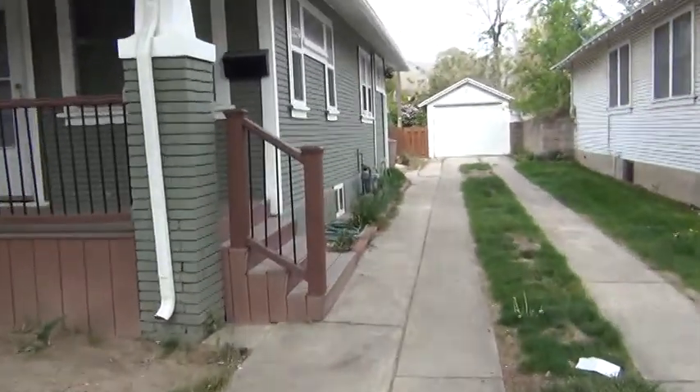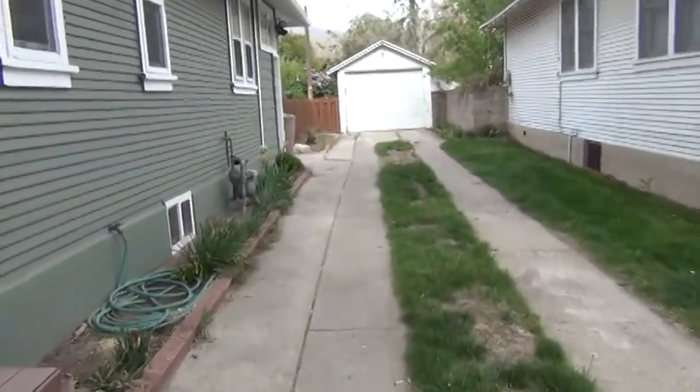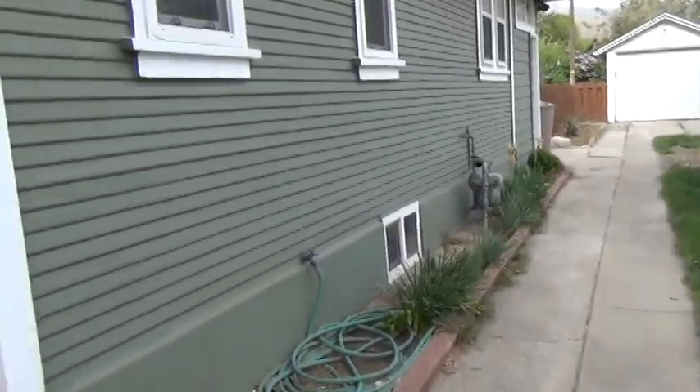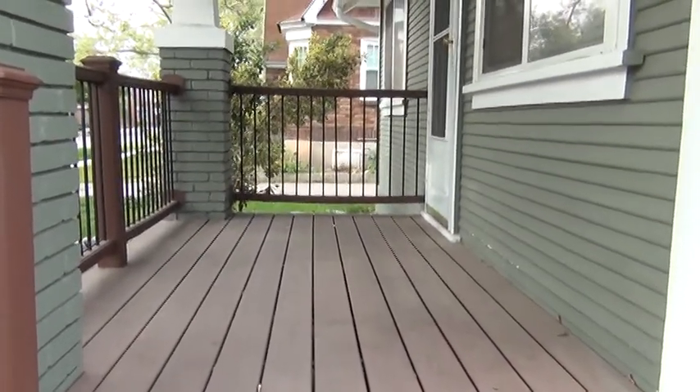As you come up the driveway you'll notice the garage down here does have enough space for two cars. To the left we have the nice patio front porch area.